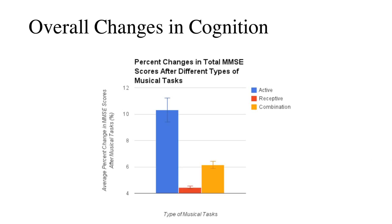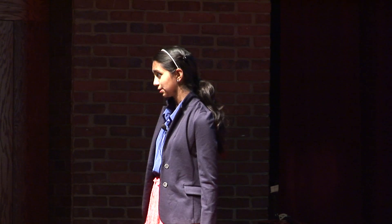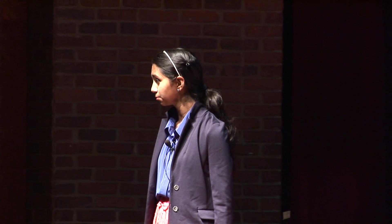As you can see here, the active musical task group experienced the greatest increase in cognition. You can see the blue line is above 10%. While 10% might not look like a lot to you, to someone who's trying to get his life back, to a daughter whose mother has not remembered her name in years, that 10% means the entire world.